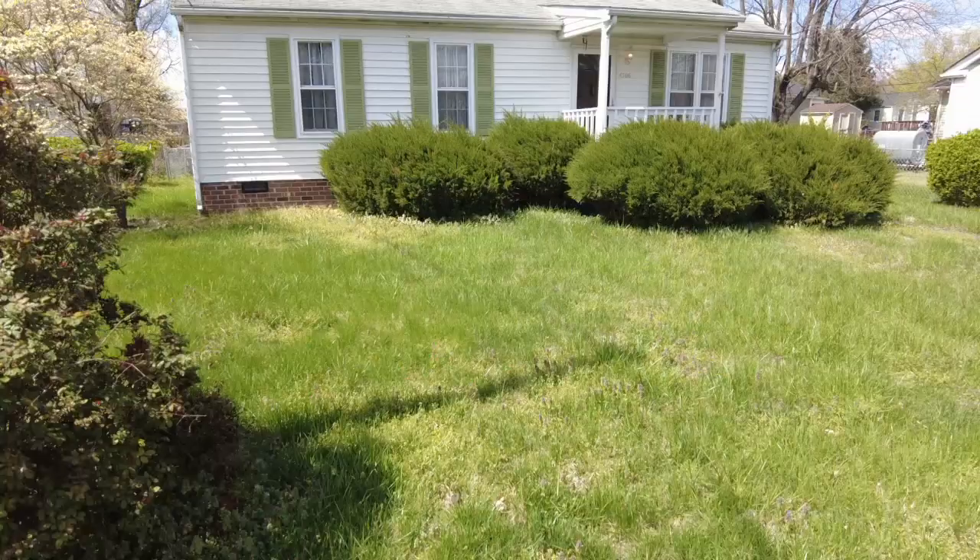This is Max Williams with United Real Estate. Today I'm in North Richmond, more specifically in Washington Park. Today we're going to take a look at a three-bedroom, one-bath ranch-style home.